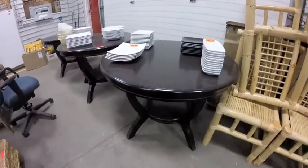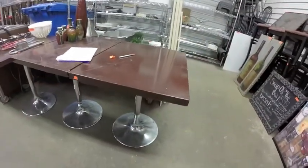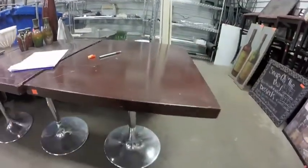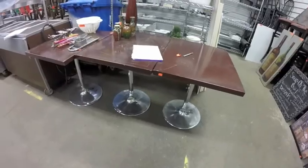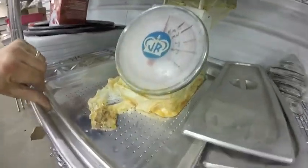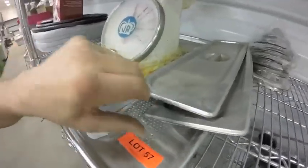Lot 56 are these three red-topped, or burgundy-topped, tables with chrome bases — good shape overall. Lot 57 is this dial scale — two brand new pans, one full-size sheet pan and one perforated, the expensive ones, plus insert covers.